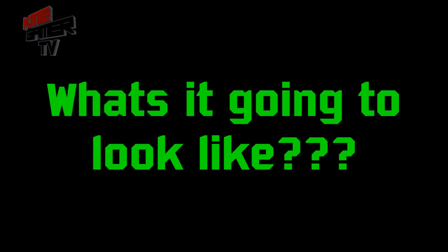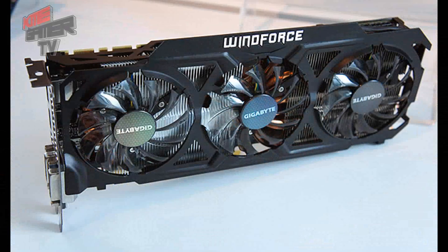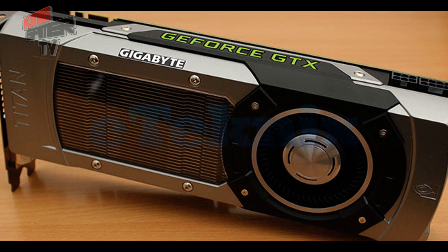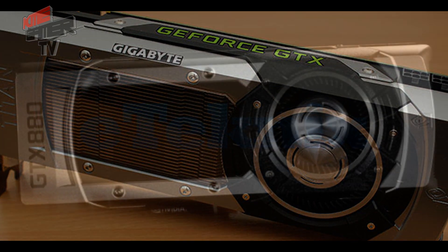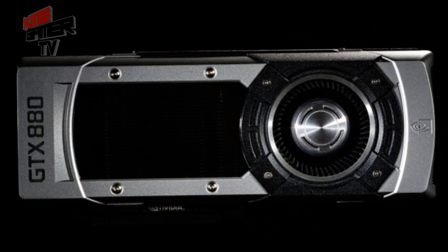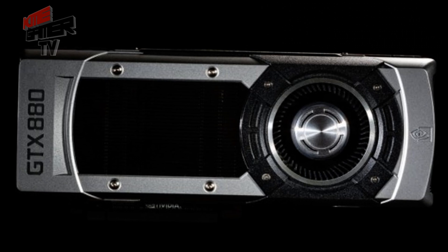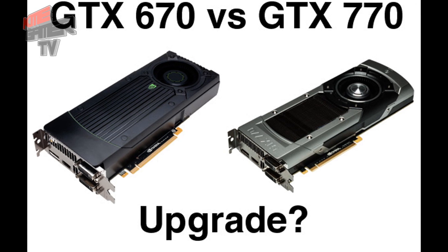Now, what are the new GTX 800 series cards going to look like? So far, the only accidental confirmation we have is that the Gigabyte G1 will look similar to their Titan cooler. However, I would expect the reference card design to look similar to the Titan enclosure design — though this is purely speculation.